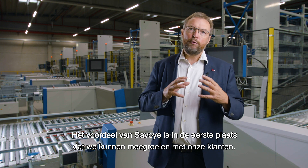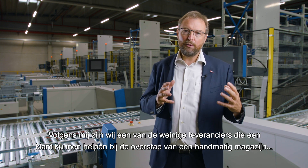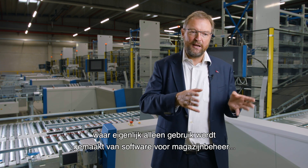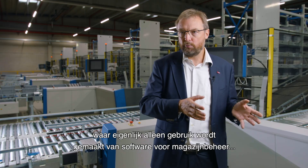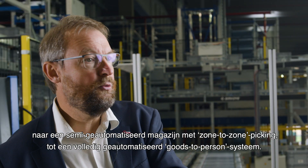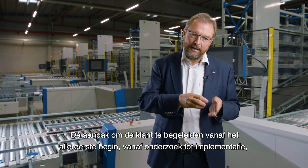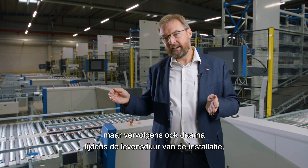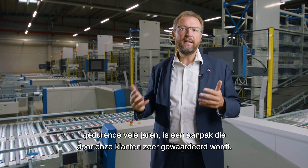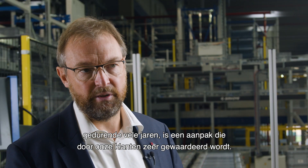The advantage of Savoie is first of all that we can grow with our customers. We are one of the few suppliers, I would say, which can follow a customer from a manual warehouse — which is basically only a warehouse management software — to a semi-automated warehouse with zone-to-zone pick, to a full-blown goods-to-person automation. The approach of following the customer from the study on until the realization, but then also afterwards during the lifetime of the installation for many years, is definitely an approach which is highly valued by our customers.